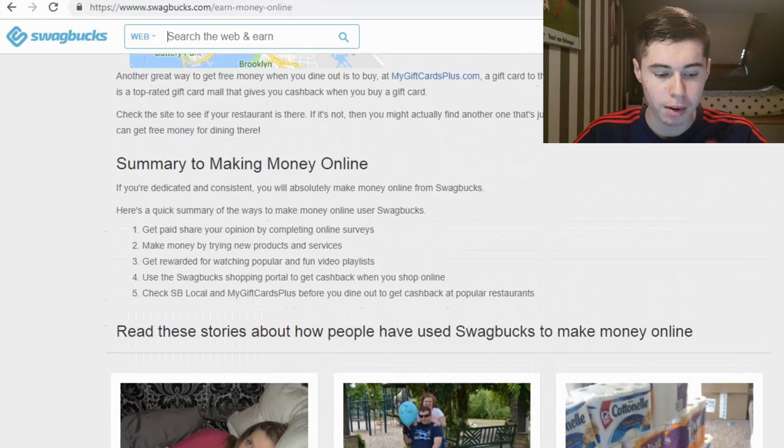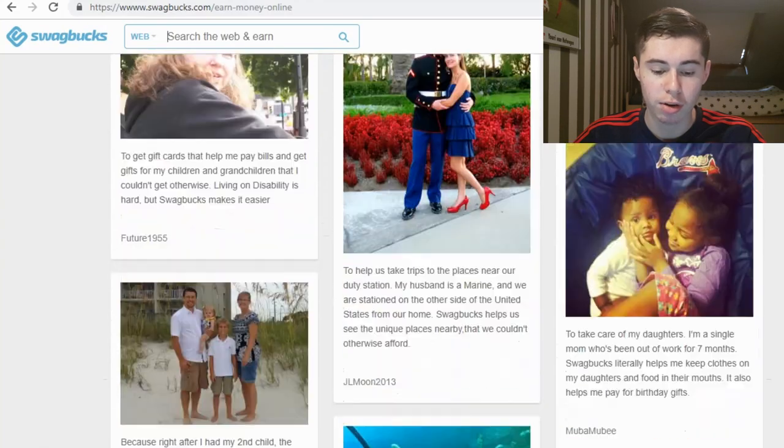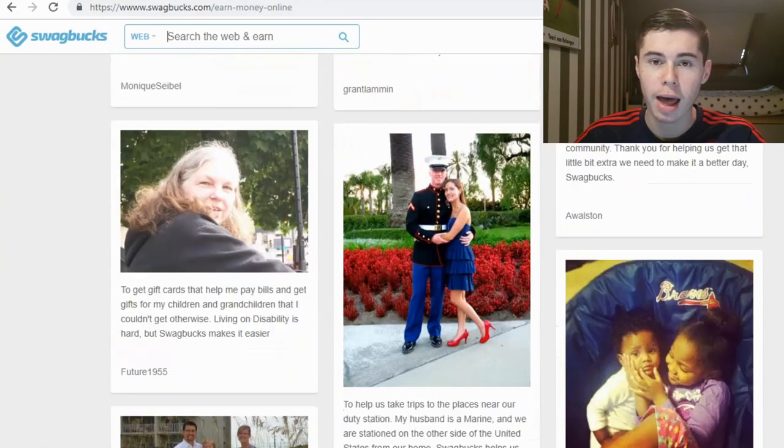So here's the summary: you can get paid to share your opinion via online surveys, make money by trying new products and services, get rewarded for watching video playlists, use the Swagbucks shopping portal for cashback, and check Swagbucks Local and My Gift Cards Plus before dining out to earn cashback at popular restaurants. Click the link in the description to check this out yourself — but now let's get into the app and see how it works.